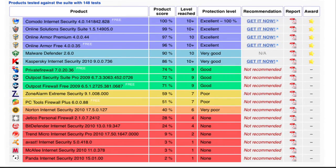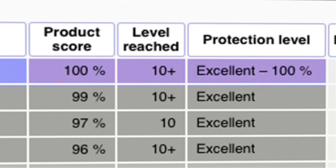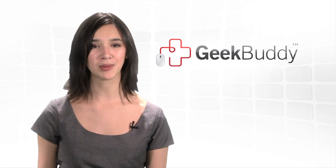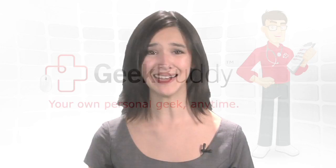Comodo is a leader in internet security, so who better to ensure your privacy and security when connecting online? Our geeks ensure your security and system reliability while communicating with you every step of the way. With GeekBuddy, you have your own personal geek anytime.